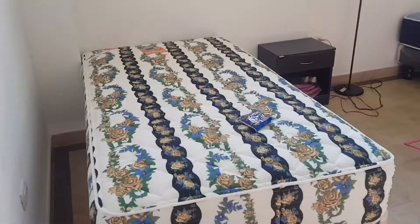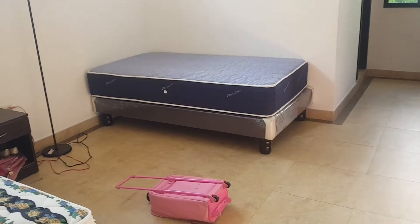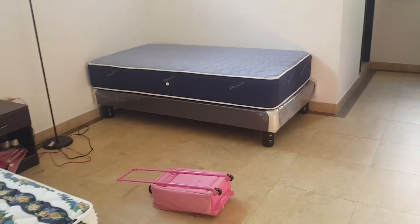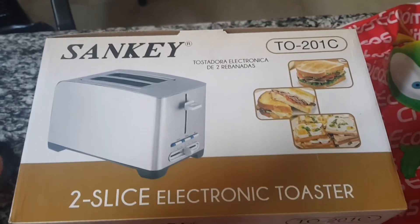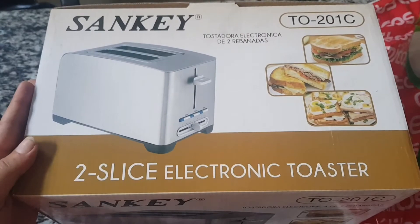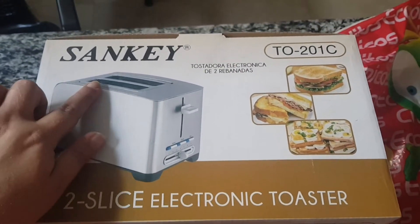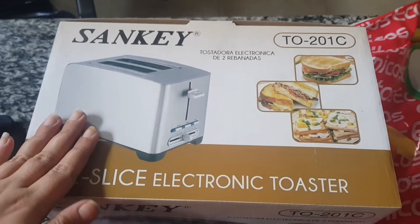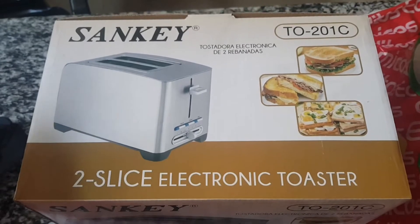So far we only got the kids' beds set up and that's it. I also forgot to show you — we got a toaster for free! It's a two-slice electronic toaster from Sankey. Never heard of the brand before.